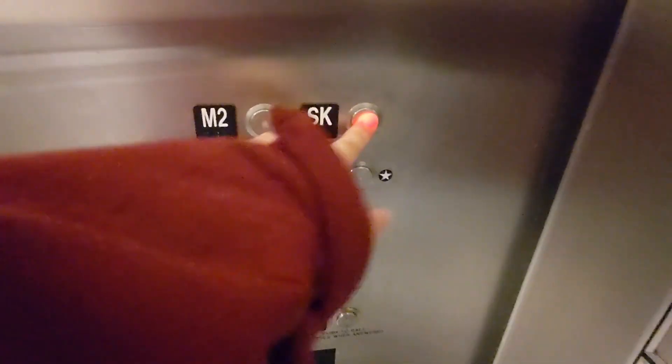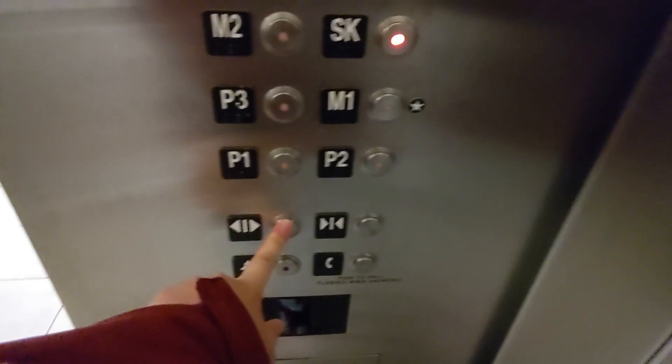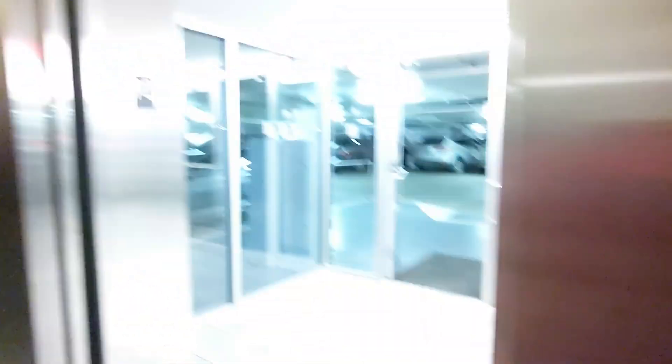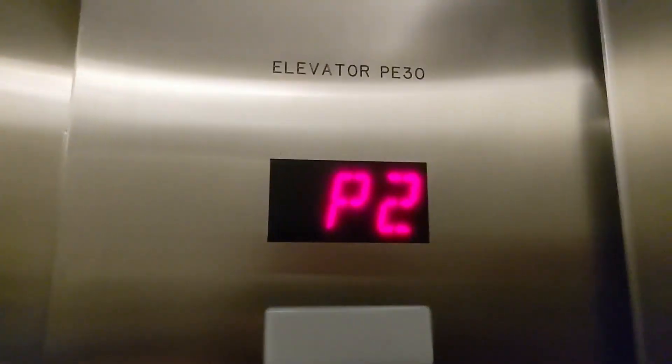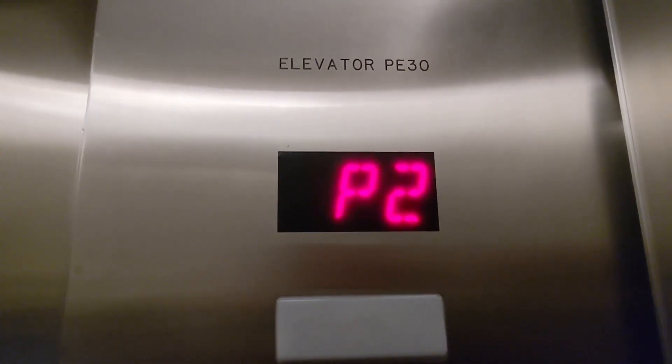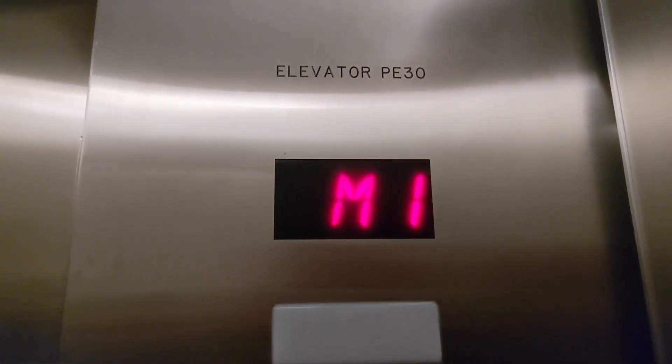Going up? Yeah, yeah. Which one do you all go to? M1 is up for solid — which should be a short trip. Yes, it is. All right, here you go — Mall one.